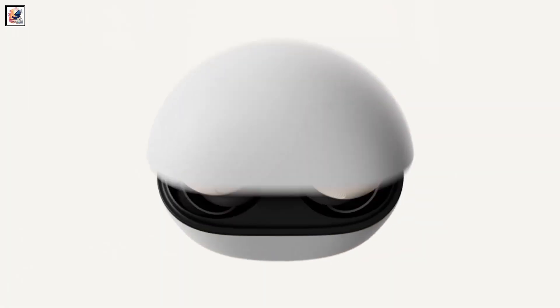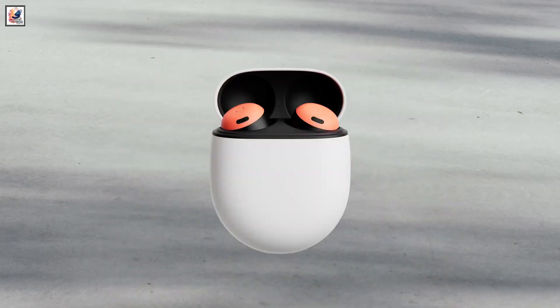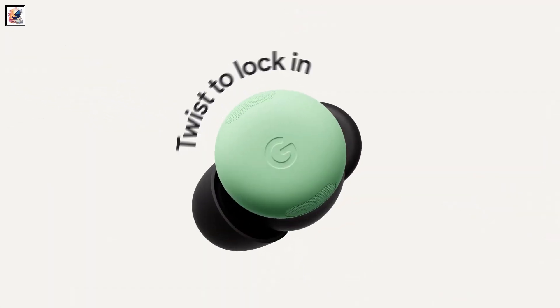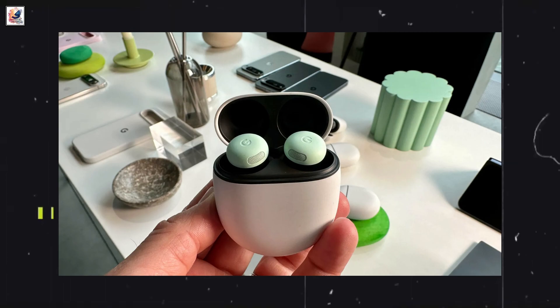The new Google Pixel Buds Pro 2 is now official. Google's Pixel Buds Pro 2 might look a bit similar to their older siblings, but the portion that rests in your ear is slimmer and delivers a more comfortable fit. The Buds come in four color options to match the new Pixel 8 models and have an IP54 rating.